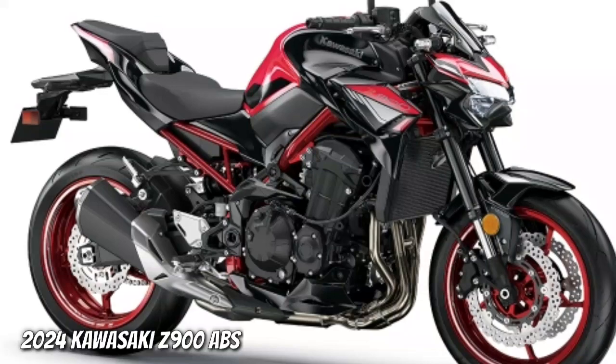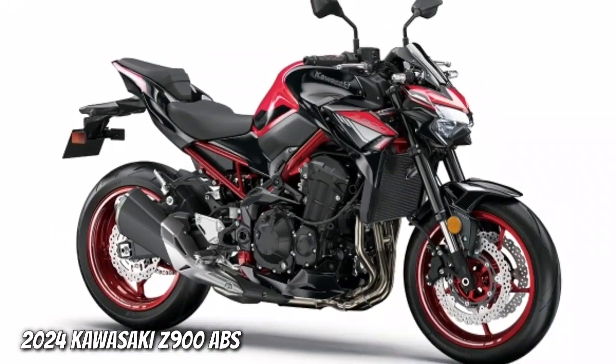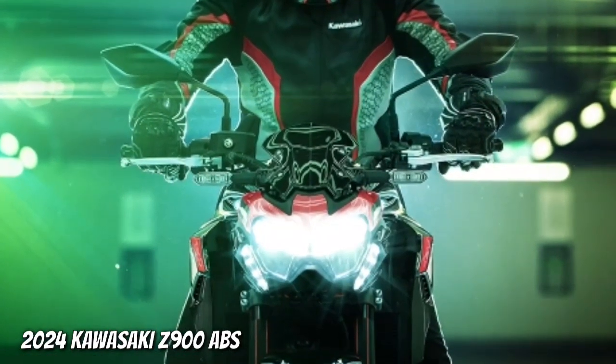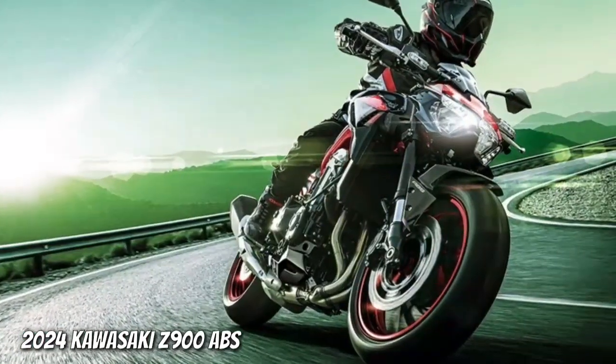Make your presence known on the streets with signature Sugomi-inspired styling and a commanding ride position. The LED headlamp, position lamps, license plate lamp and turn signals are aggressively designed and unmistakable.